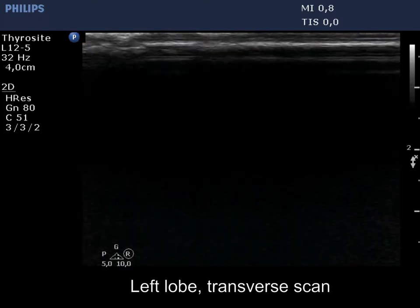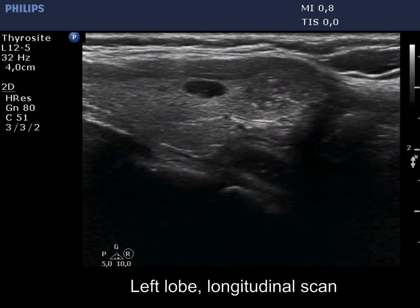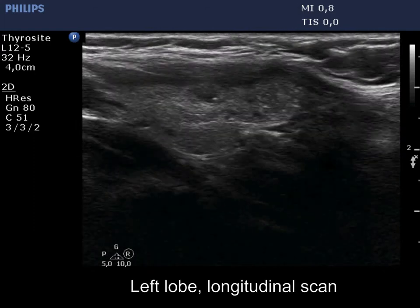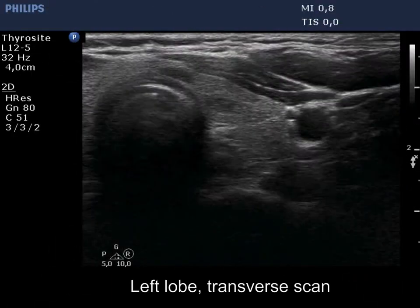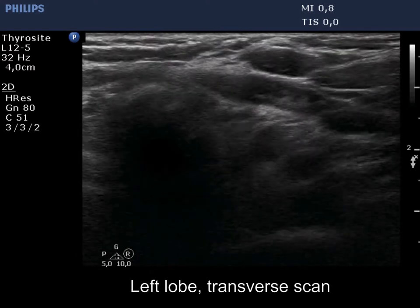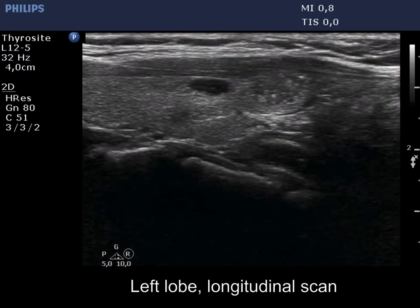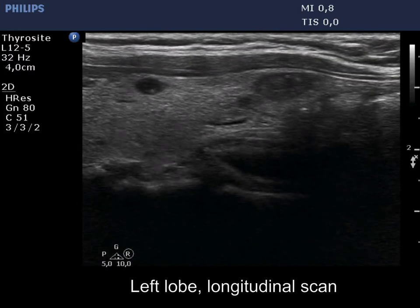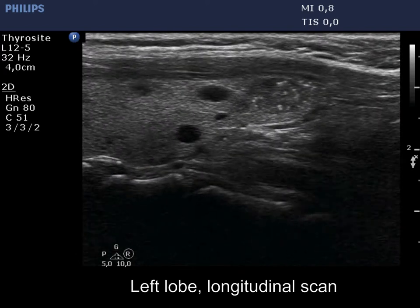Besides small and significant lesions, the left lobe has a hypoechoic nodule in the lower pole. This nodule also has both intranodular echogenic lines and granules. In contrast with the right nodule, the lesion in the left lobe has no cystic areas. Therefore, these echogenic granules are likely microcalcifications.